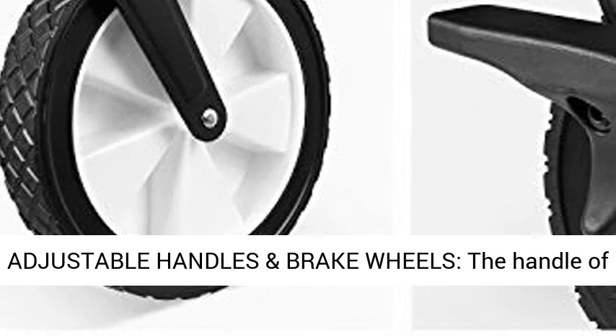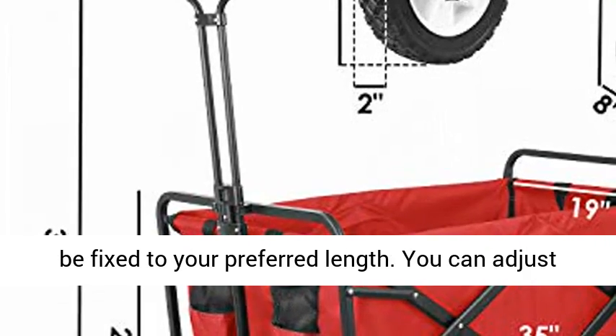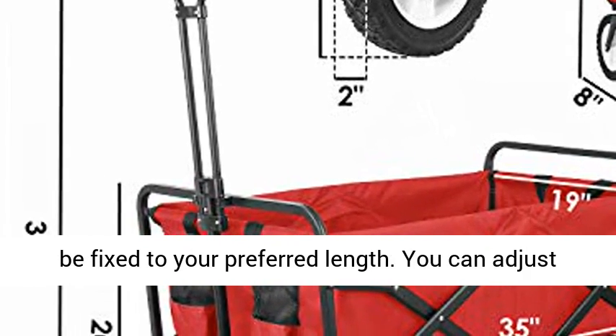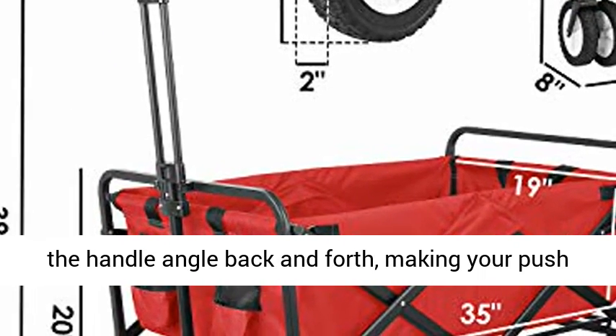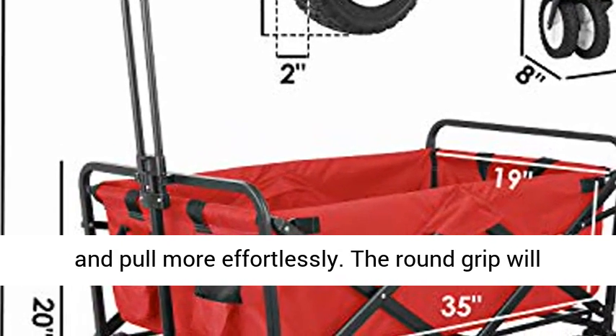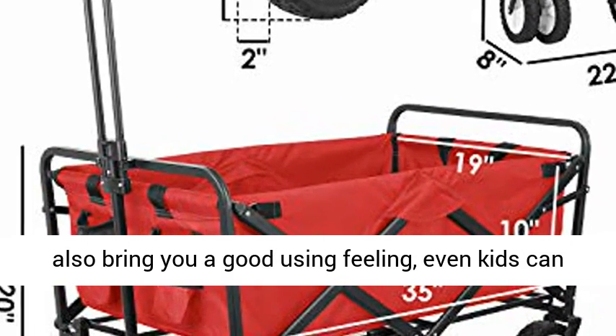Adjustable handles and brake wheels: the handle of the cart can be extended to 31 inches and fixed to your preferred length. You can adjust the handle angle back and forth, making pushing and pulling more effortless. The round grip provides a comfortable feel, and even kids can easily pull it.